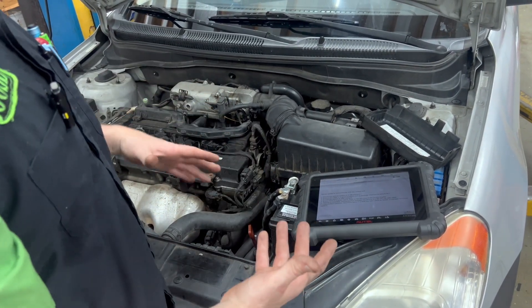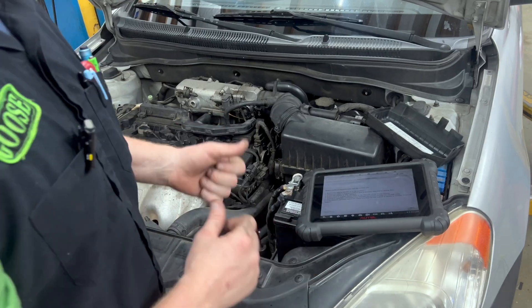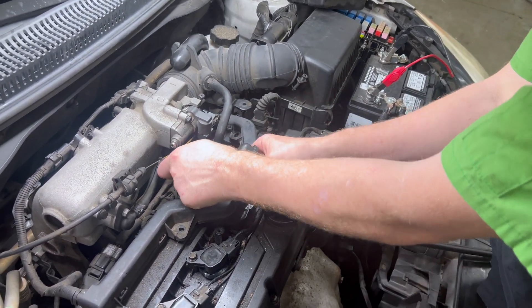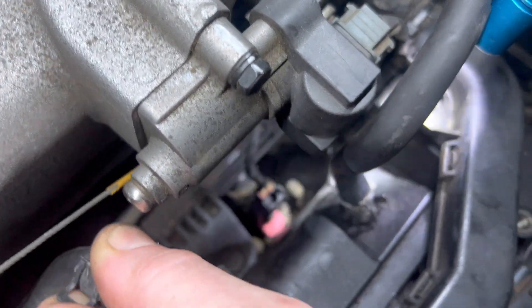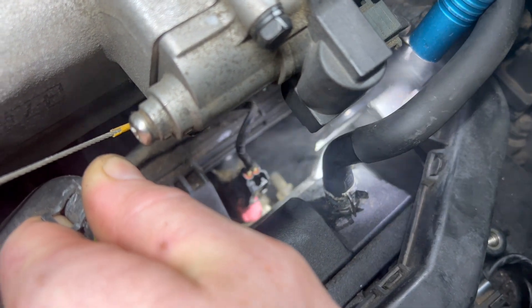Now we'll show you another way — the more advanced, more civilized way of finding vacuum leaks — with a smoke machine. We've got our smoke machine, smoke's coming out. You can just pick any random vacuum line. We found a PCV line and we'll plug into this PCV hose here. And I can see smoke coming from down there. I'm pretty sure that is coming from the intake. You can see right there — it's coming straight out of the intake manifold.